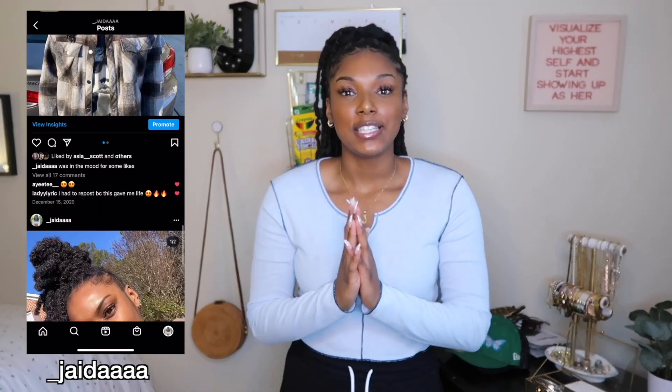Also make sure to like, comment, subscribe, and follow me on Instagram if you have any questions. Press the notification button to get notified every time I post. So without further ado, I'm going to jump right into this video.